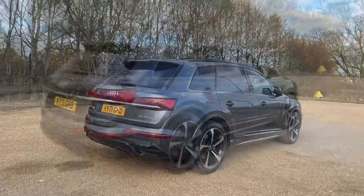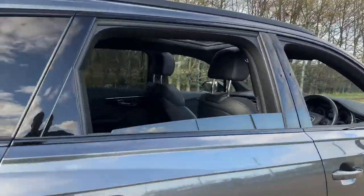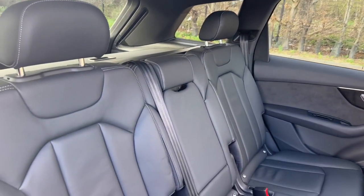The front seats of this car are fully adjustable. They also feature electrically adjustable four-way lumbar support as well as the heated seat function to make sure you're always as comfortable as possible.